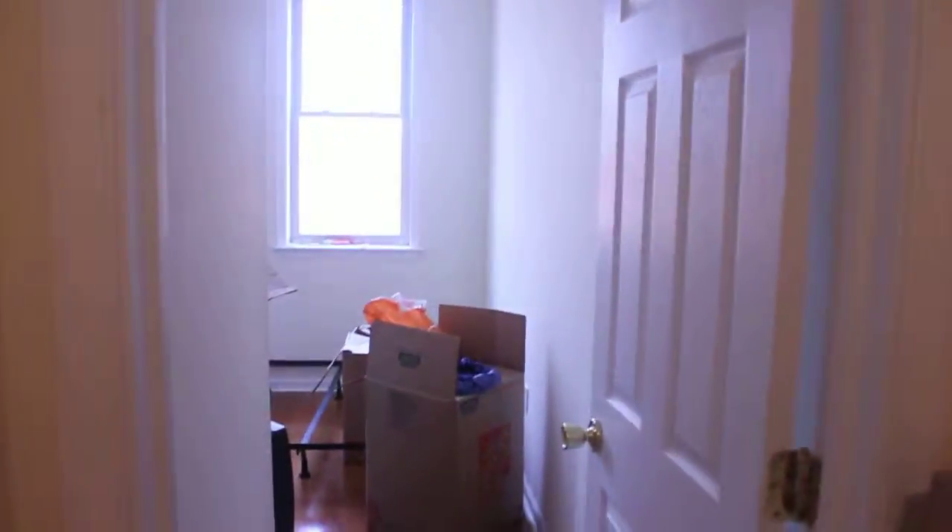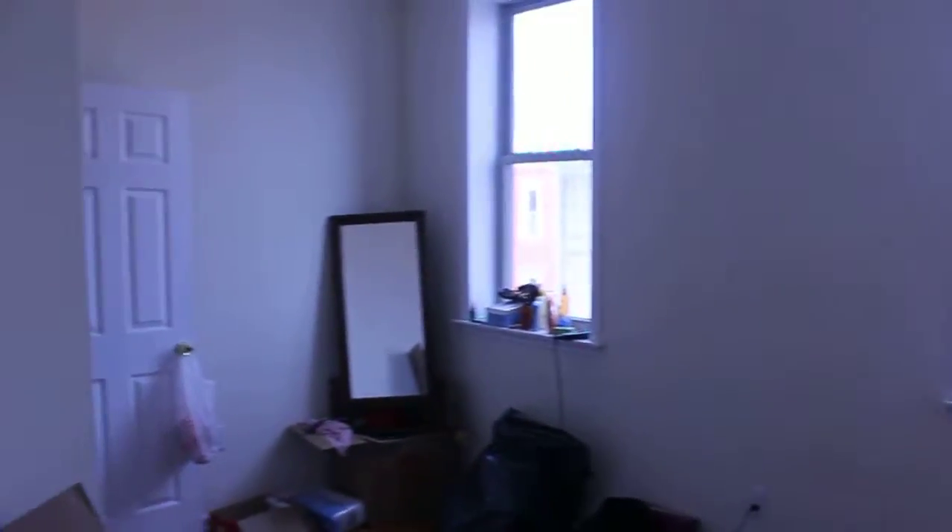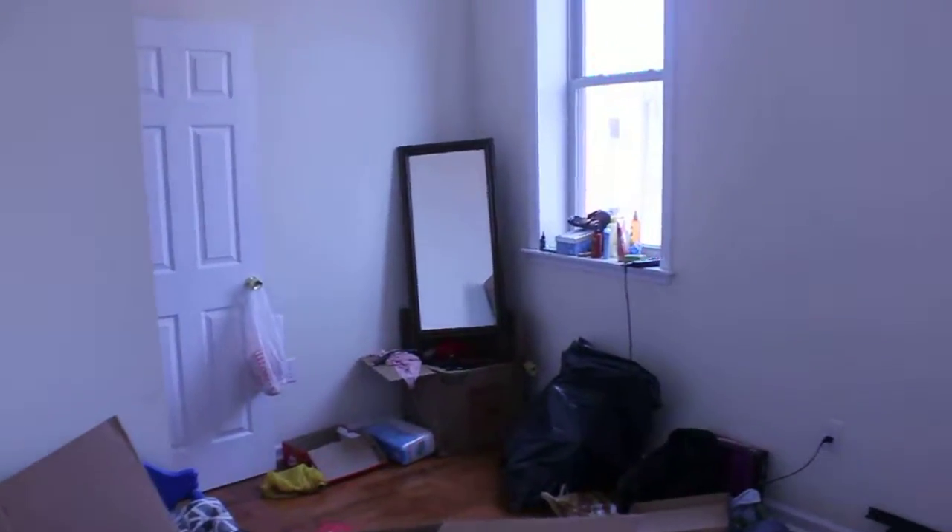Then we head to our left. We've got another nice size room with someone in the process of moving. This room gets a lot of light. It's got a closet.